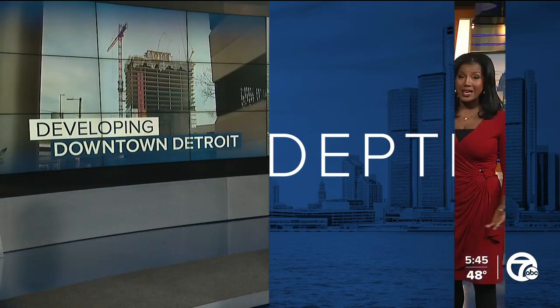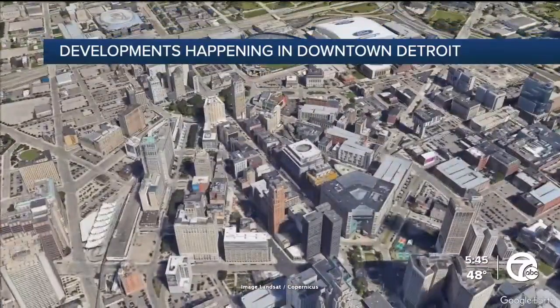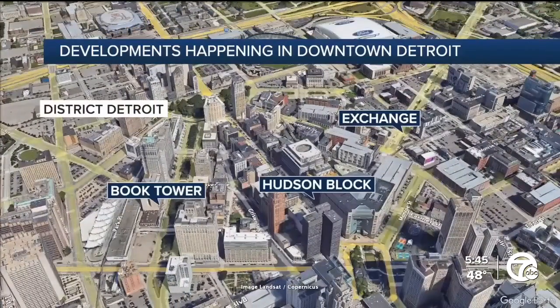Downtown Detroit is undergoing a major transformation — a boom. In fact, the city appears to have one of its busiest periods in years, with more jobs and recreational projects underway at the Tower and the Hudson Building. News reporter Faraz Javid looks at some of the key projects at the heart of the city and why they are so important.